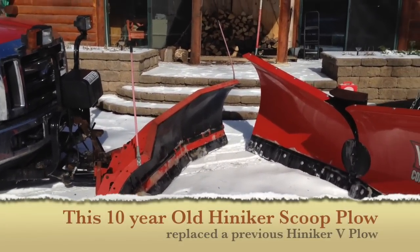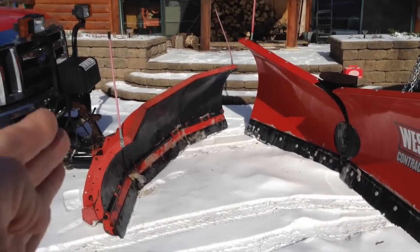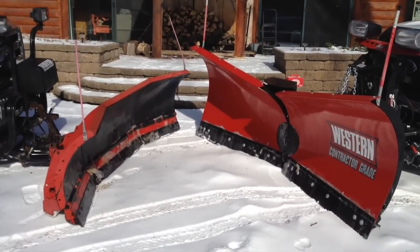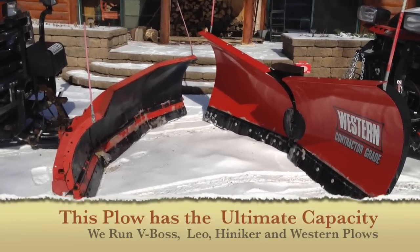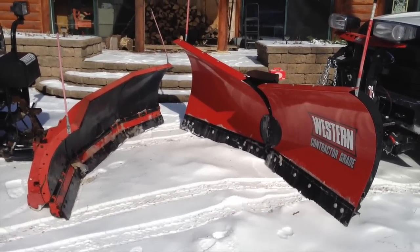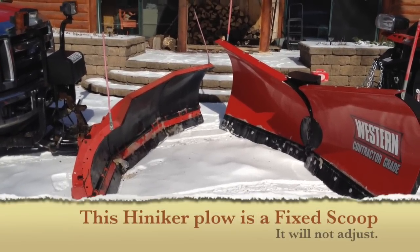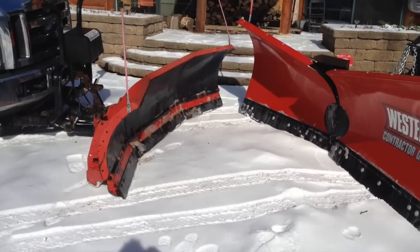Now this is an older plow, so you may be wondering if this is a fair comparison. Let me just tell you — this Heinecker Scoop plow smokes any other plow we've ever ran. We've ran Boss, we've ran Leo, we have three Western snow plows. For carrying capacity, the Heinecker snow plow is easily the monster plow of everything we have.